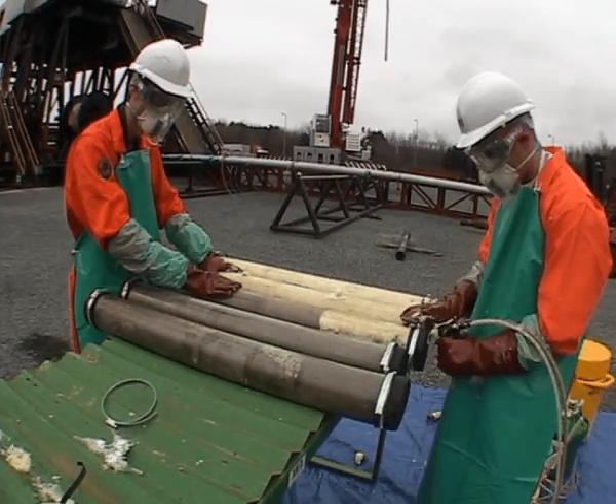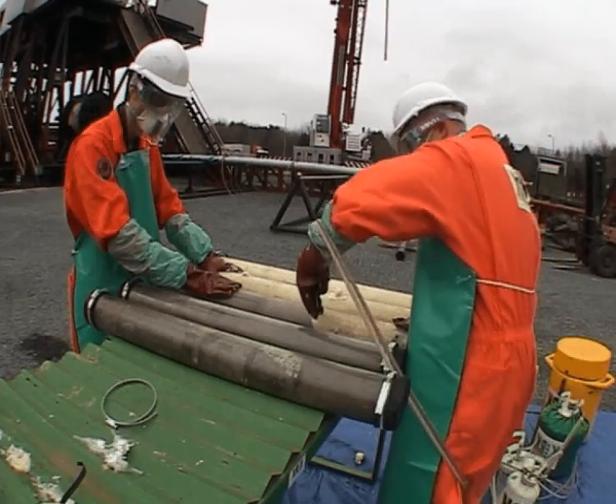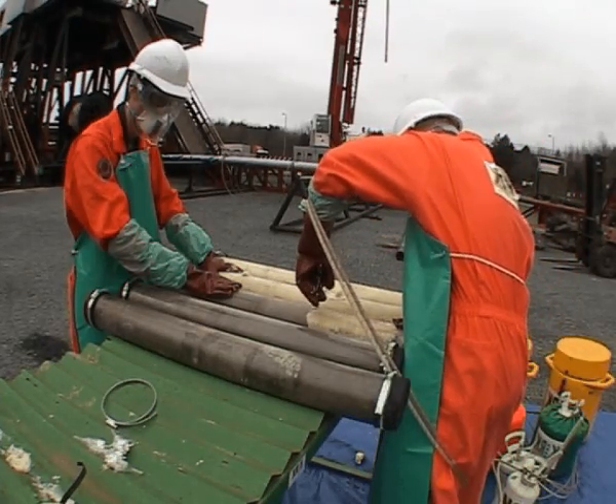Each core run is recorded on a report with photos and a third-party quality control of the whole coring operation, reviewing each step of the core recovery.